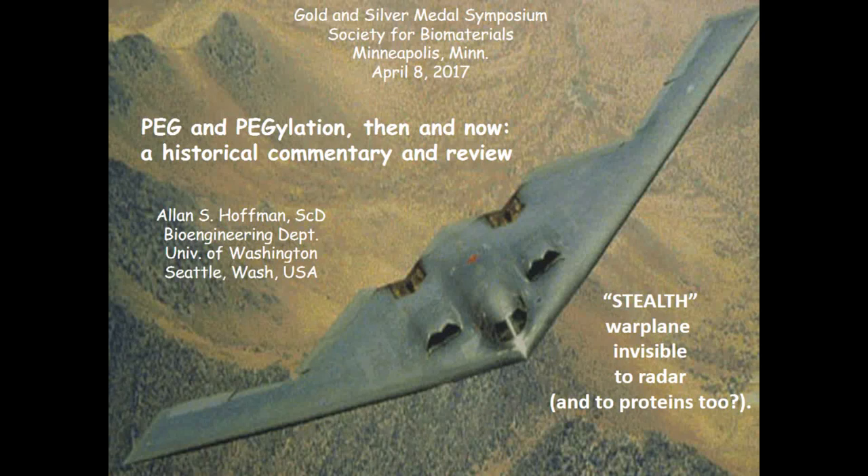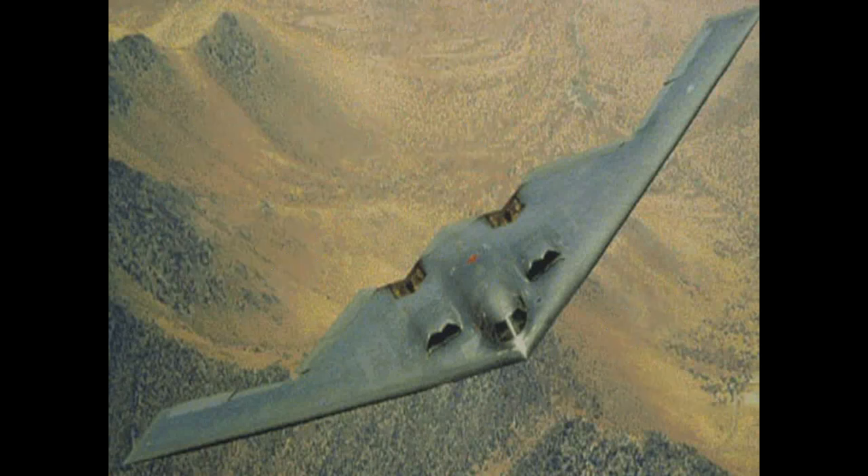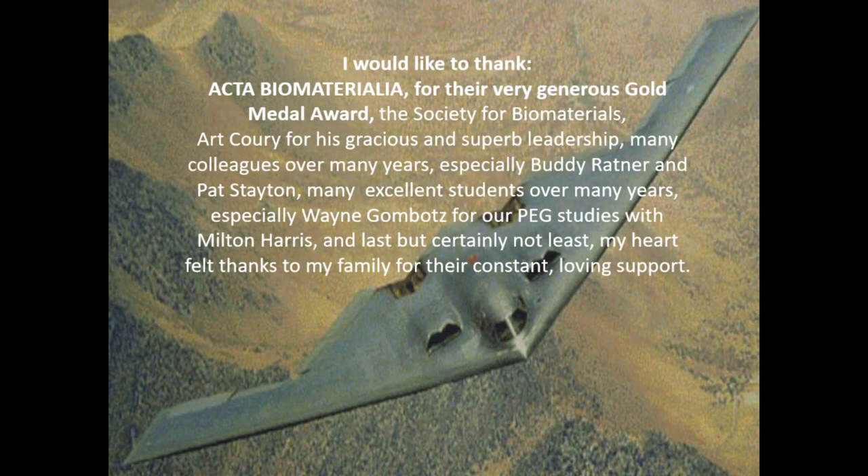Let's see how this works — there it is. I want to thank Acta Biomaterialia for the very generous Gold Medal award, which comes with $10,000. That is very special, and I want to thank the Society for Biomaterials and Art Khoury for his gracious and superb leadership.